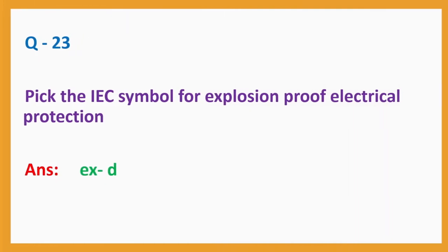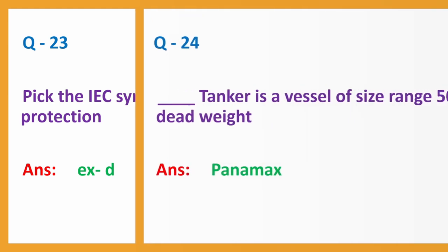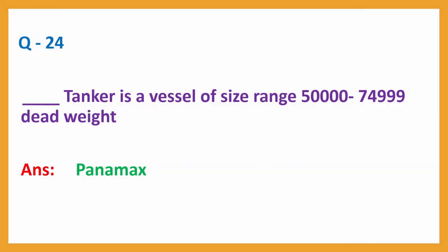Question number 23: Pick the IEC symbol for explosion-proof electrical protection. Answer: Ex d. Question number 24: A dash tanker is a vessel of size range 50,000 to 74,999 deadweight. Answer: Panamax.